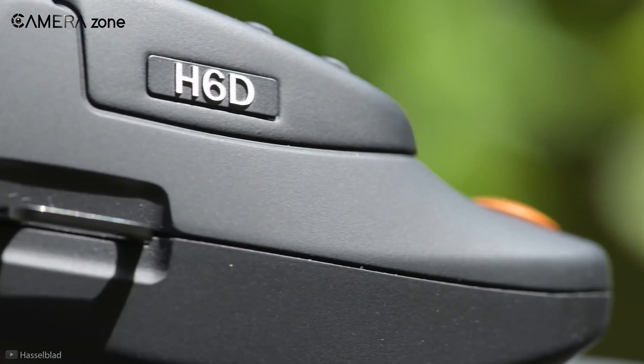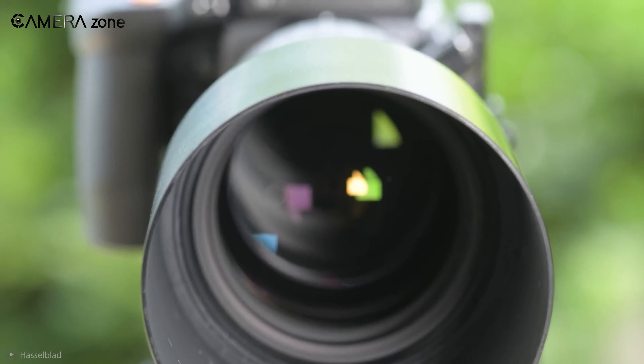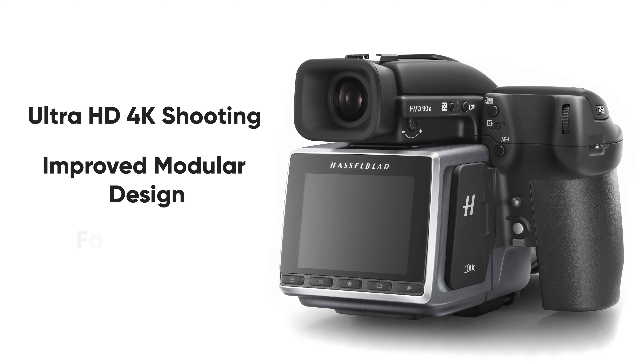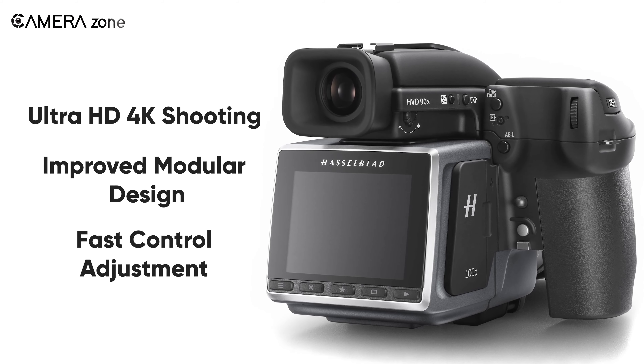Before that, the Hasselblad H6D-100C was the most popular medium format camera for many commercial users. Ultra HD 4K shooting capability, improved modular design, and fast control adjustment system are lucrative functional features offered by Hasselblad.